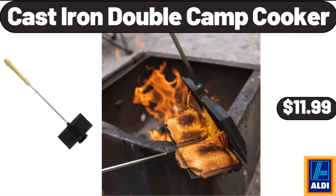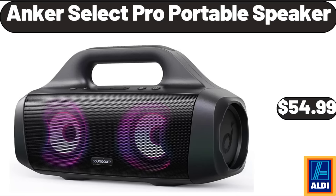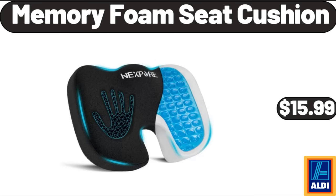Cast Iron Double Camp Cooker, $11.99. Chaucer Dark Chocolate Sea Salt Caramels, $3.89. Anker Select Pro Portable Speaker, $54.99. Memory Foam Seat Cushion, $15.99.